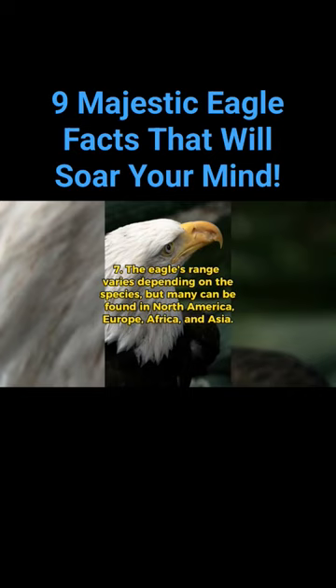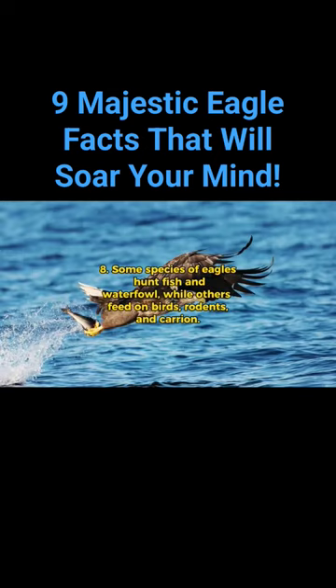The eagle's range varies depending on the species, but many can be found in North America, Europe, Africa, and Asia. Some species of eagles hunt fish and waterfowl, while others feed on birds, rodents, and carrion.